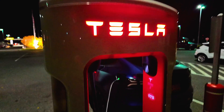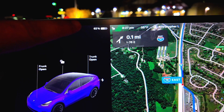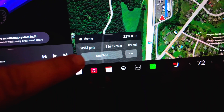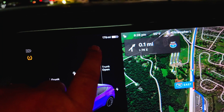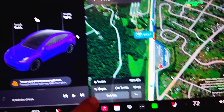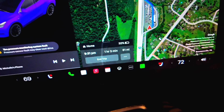So we're going to charge back up and then we're going to see what the new predictions are for the second half of the trip. We charged up to 62%, which is what we're currently sitting at. We are predicted to make it back to our house with 32%. We are currently at 179 miles left on the battery. And it's a 61-mile journey home, which means we should be arriving with 118 miles.